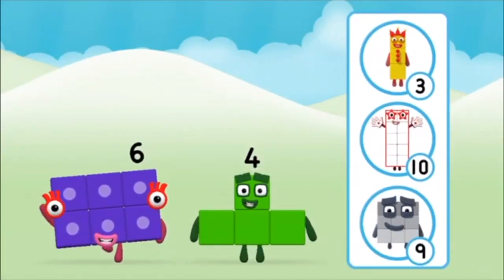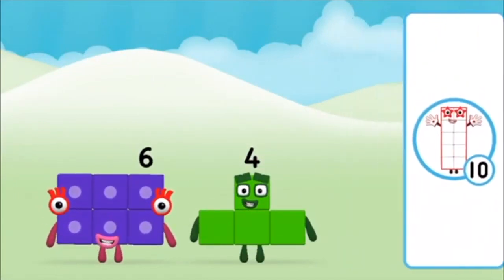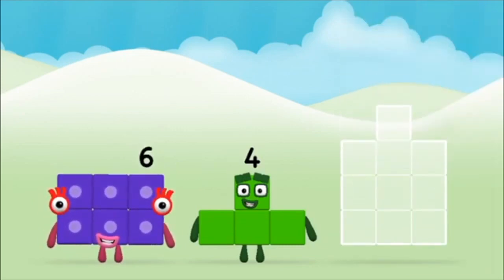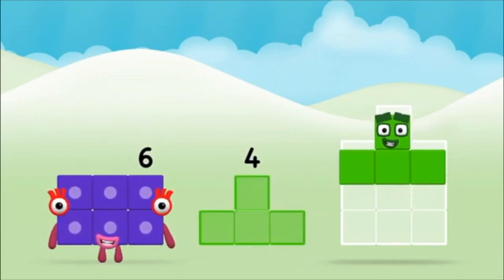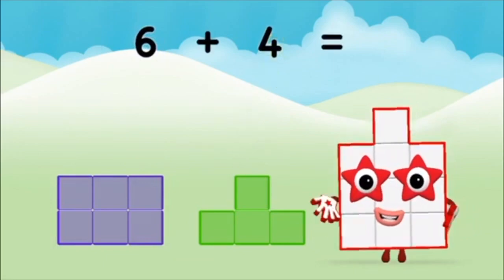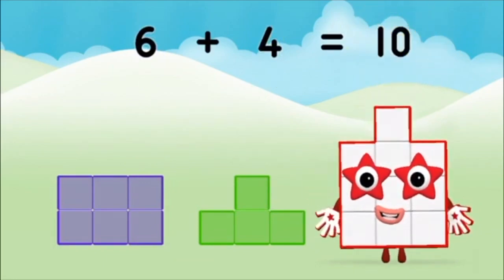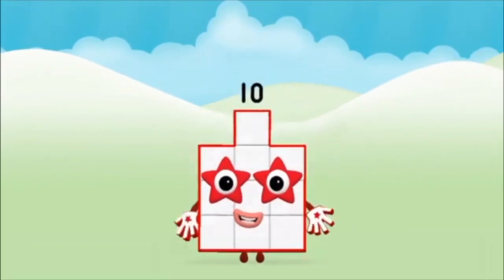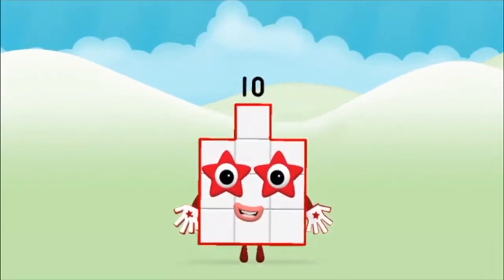What number block can you make by adding? That's the correct answer! Now can you add the number blocks together? Six plus four equals ten. Brilliant! You made Number Block Ten!